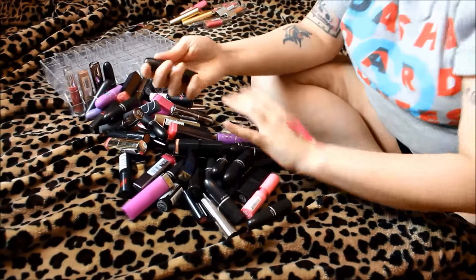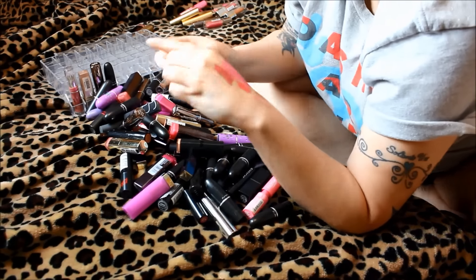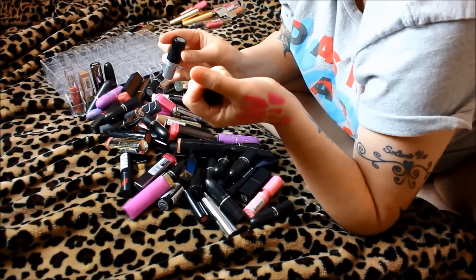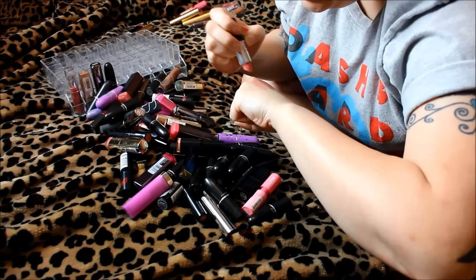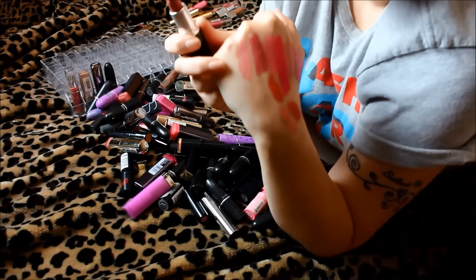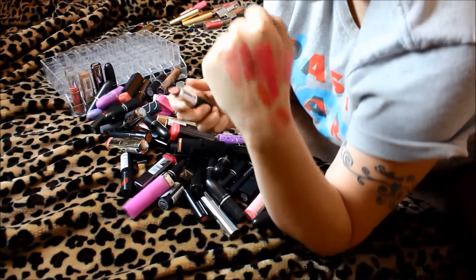Let me grab this MAC lipstick in Maked Paris — I always thought it was pronounced 'Marked' but I'm not sure. It's a really nice nude. It's a little bit sheer, but if I'm going to go for a sheer lipstick I'm going to go for one of my really good quality MACs. So this one I'm definitely going to keep.